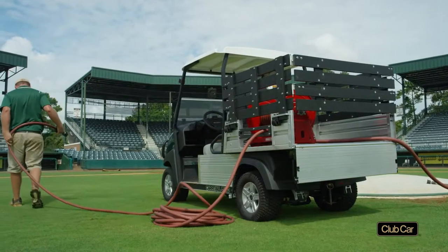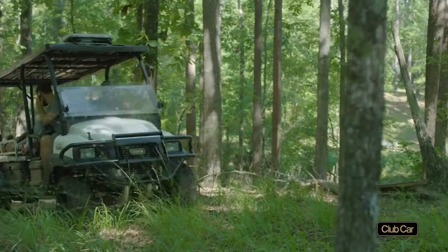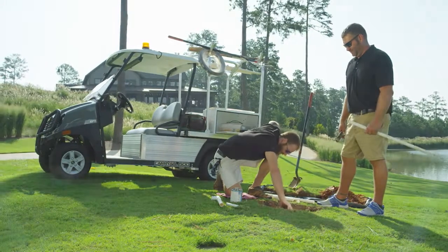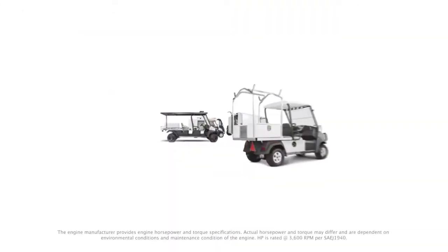Don't just buy vehicles — revolutionize your fleet. To learn more or request a demo or free audit of your existing fleet, please contact your local authorized Club Car Dealer at ClubCarDealer.com.